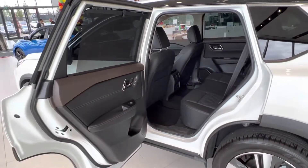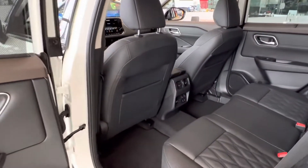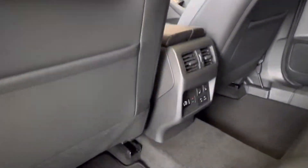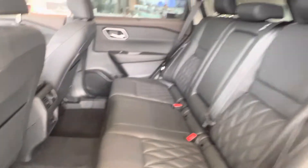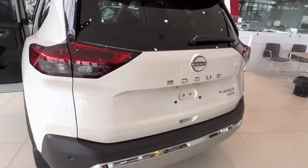The door opens up nice and wide in the back here. You got your heated seats, climate control and charging ports in the rear. And then of course, the 60/40 split in the back that is going to fold down if you need the extra cargo space.